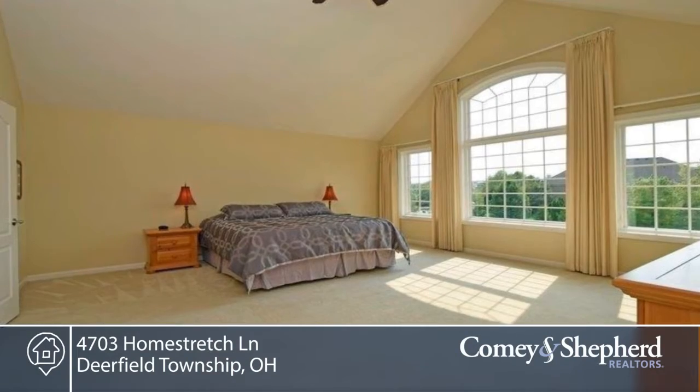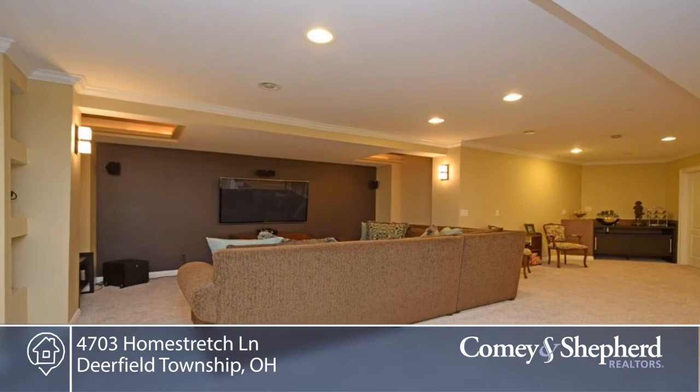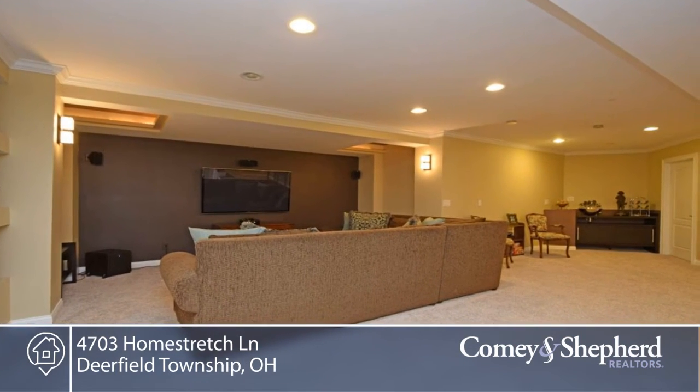Enjoy outdoor living on a 0.81-acre private lot, with covered and uncovered patios — all of this in a pool community with a 50-acre park.